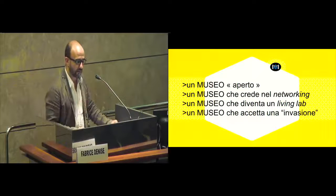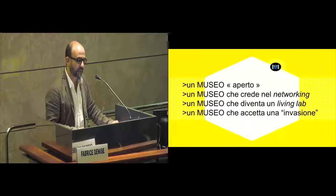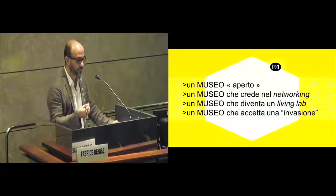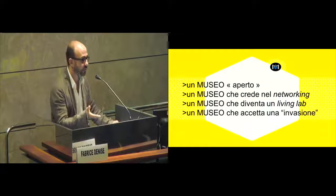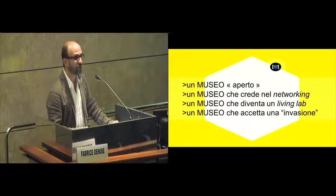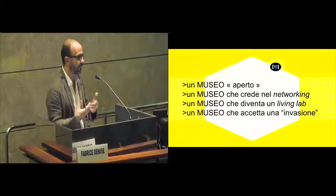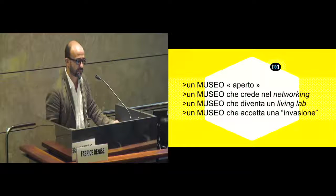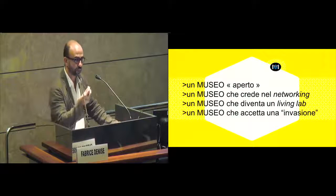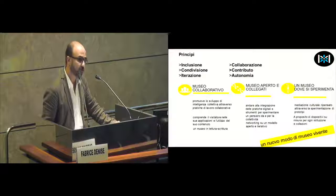We want to create digital devices allowing visitors to have a different use of the museum. So we need to have an open museum, open in spirit, a museum believing in the openness of the networking. And networking becomes a sort of living lab during three days. A museum must accept to become a sort of invasion — in the museum, we've had 200 people that did not know the museum before coming there.